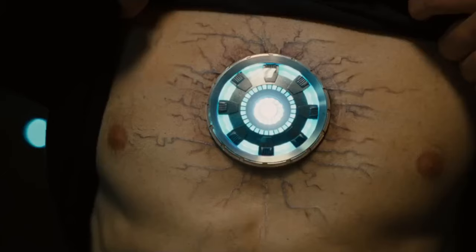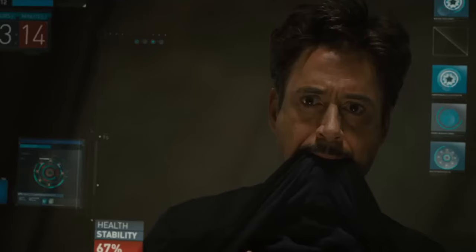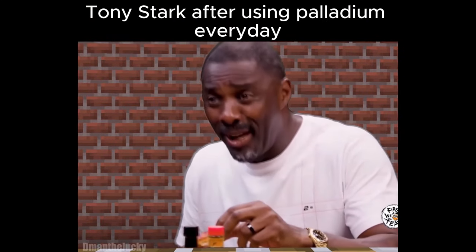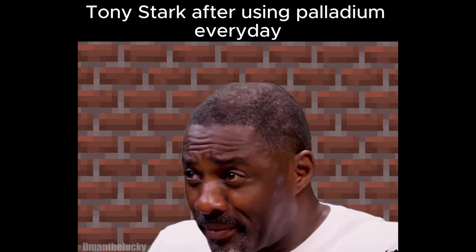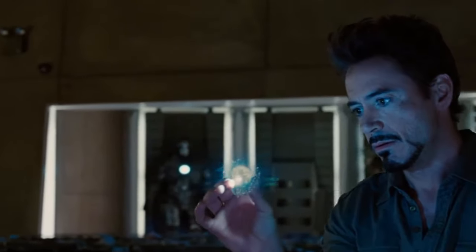However, in Iron Man 2, Tony realizes that palladium had started to poison his body. So to survive, he needs a replacement.